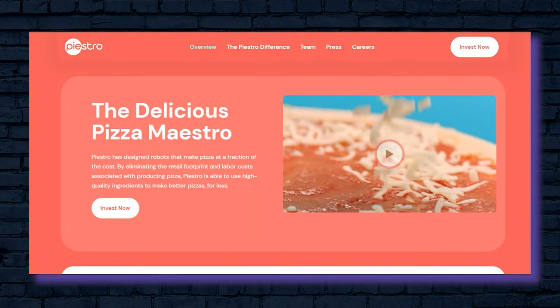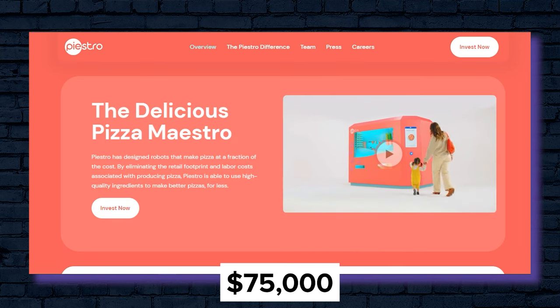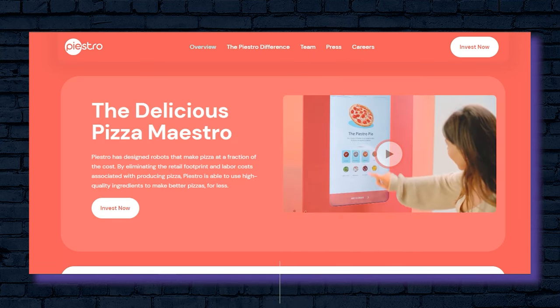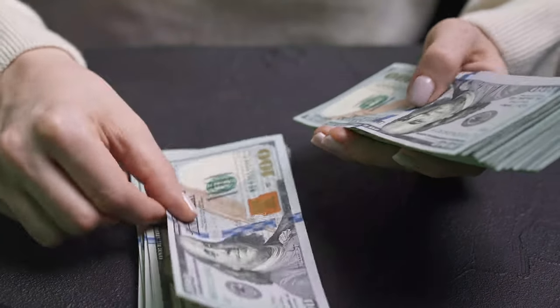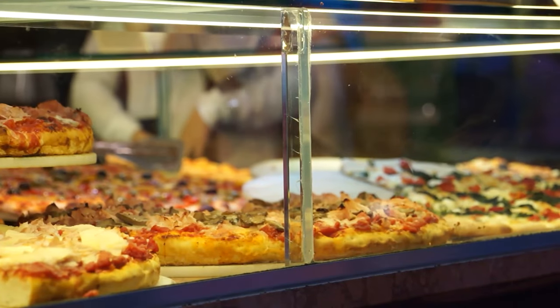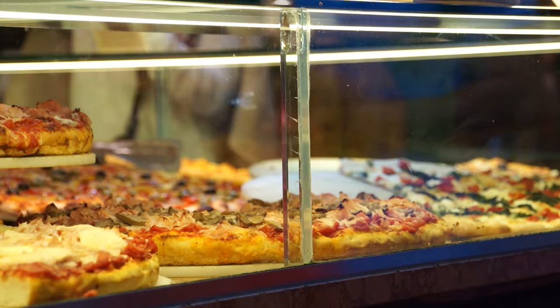Paistro calls their machines Pizza Robots, which can be pre-ordered for about $75,000. These are the middle-tier pizza vending machines in terms of price. They claim that this price is actually pretty reasonable, because you'll get much higher profit margins with pizza vending than you would from investing in and opening a traditional brick-and-mortar pizza store. Paistro's Pizza Robots can pump out a freshly baked pizza in just 3 minutes.